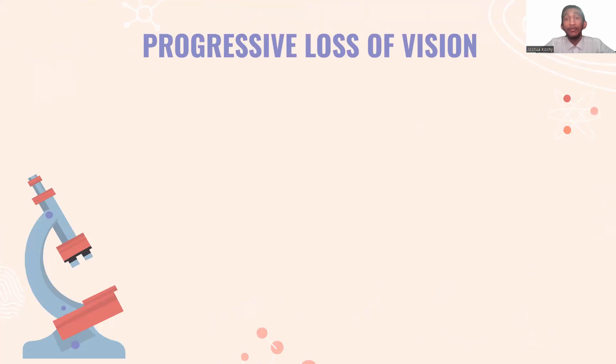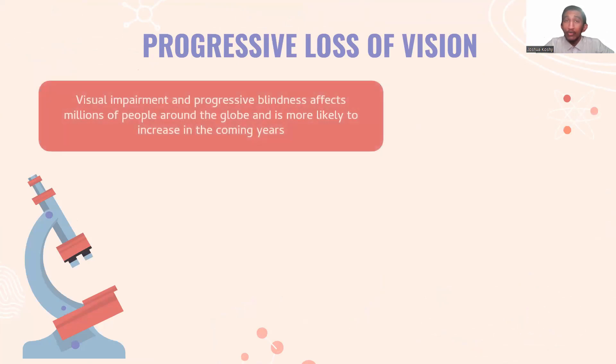The problem that our team hopes to solve with biomimicry is the progressive loss of vision. As you may know, visual impairment and progressive blindness affects millions of people around the globe and is more likely to increase in the coming years.